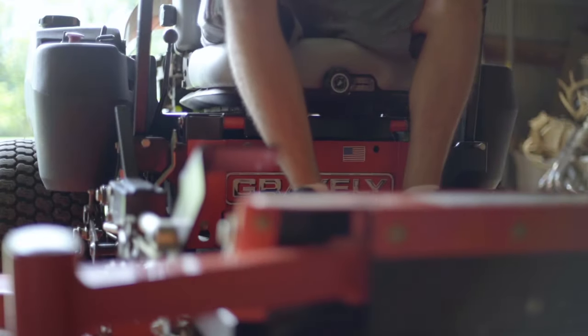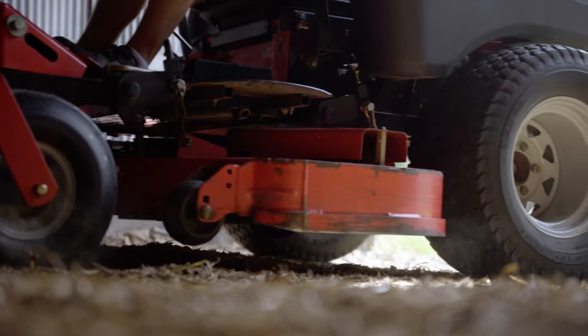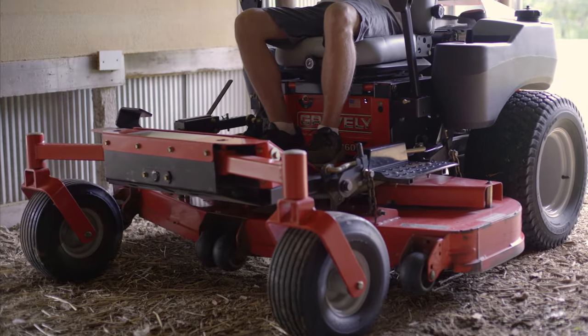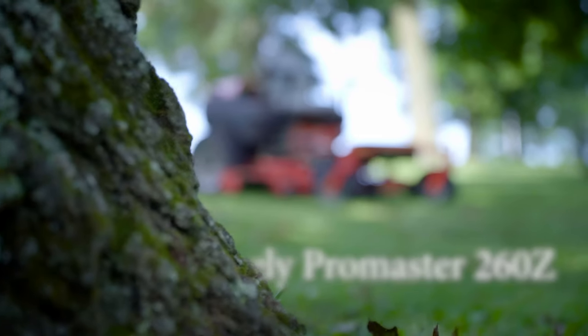Another thing you can get a great deal on at the end of the season are mowers. I've had a little Hustler Raptor 52-inch with the Kawasaki engine — bought it brand new about five years ago. It's been a great little mower, done everything I needed, and I haven't really had any major issues whatsoever. For the price at the time, I couldn't have found a better mower. For the last couple years I've had my eyes out for a good upgrade, and toward the end of the mowing season is when you can typically find a great deal.